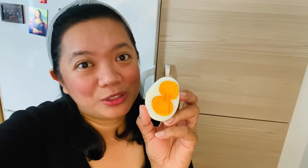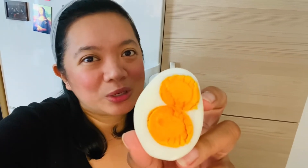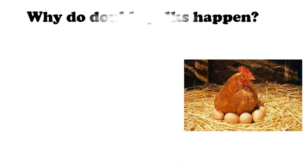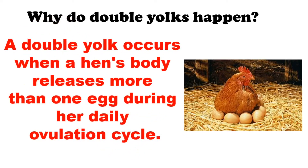Do you know that it's rare to find an egg with a double yolk? Just like you, I am also intrigued why and how it happens. Let's find out. A double yolk occurs when a hen's body releases more than one egg during her daily ovulation cycle.